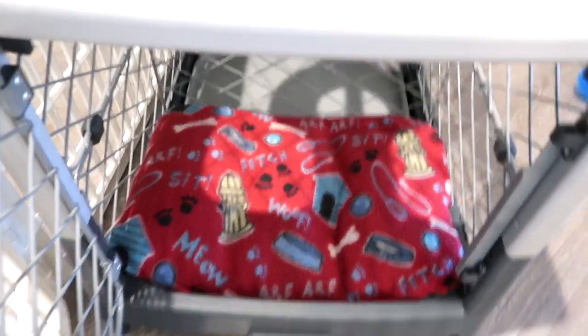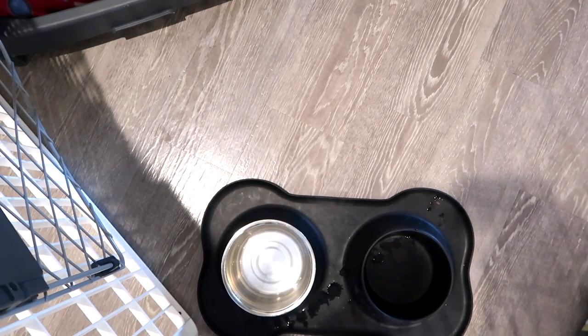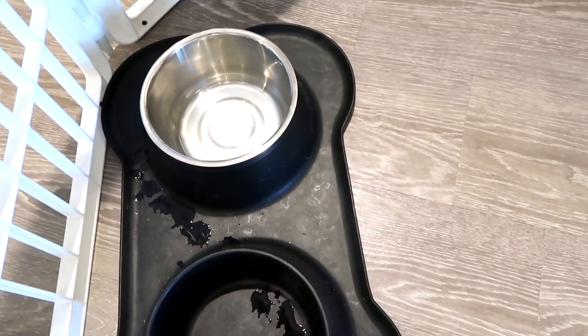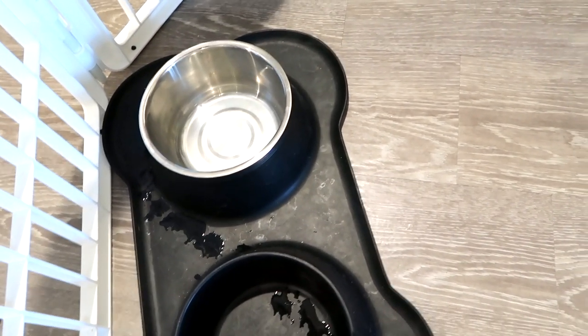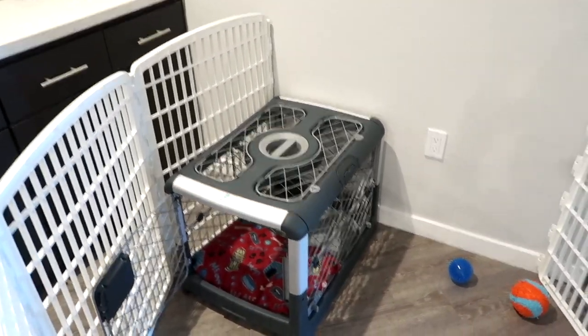We also got him a food and water bowl — I'll link it below. It comes with two bowls and it's skid-free, which is really important if your puppy is a fast eater so it doesn't spill everywhere. I really like this one. That's what his whole area looks like and I think he really likes it.